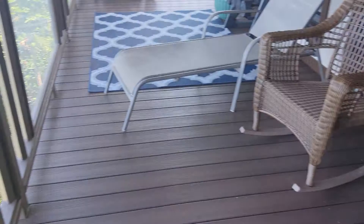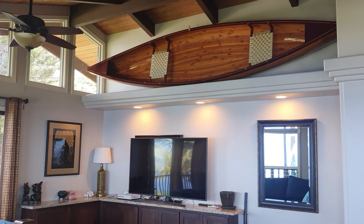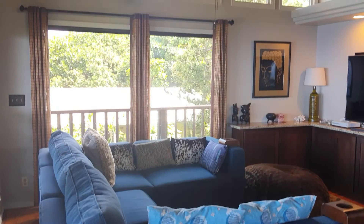Let's have a look back in the house. Oh, that's a cool canoe up there. Real clean inside.